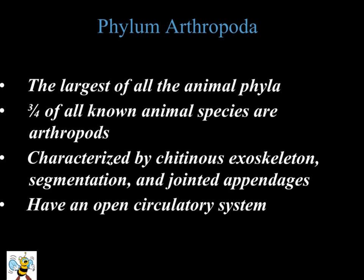Phylum Arthropoda is the largest of all the animal phylums. Three fourths of all the known animals are arthropods. The characteristics of arthropods is that they have a very tough exoskeleton. When we dissected our grasshoppers, you remember that we used our scissors instead of scalpels because we had to cut through that very difficult thick exoskeleton. They also have segmented jointed appendages and they have an open circulatory system.